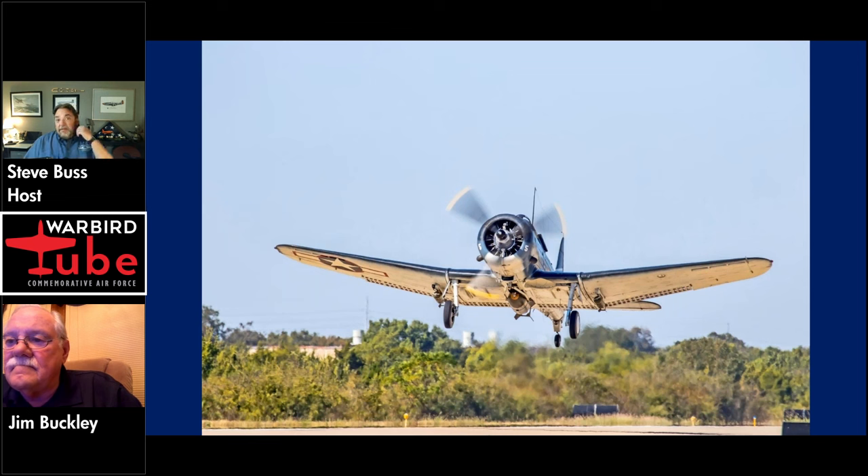Did you ever have an opportunity to either fly or fly in the CAF's Helldiver? No, I haven't. Any desire to? No. You're going to stick with the Dauntless. That's right. I love my Dauntless.